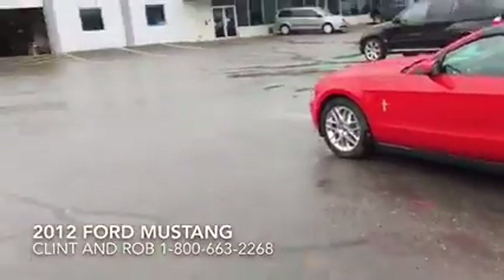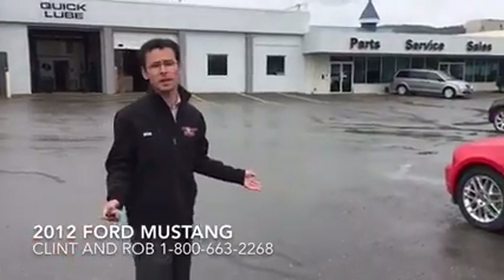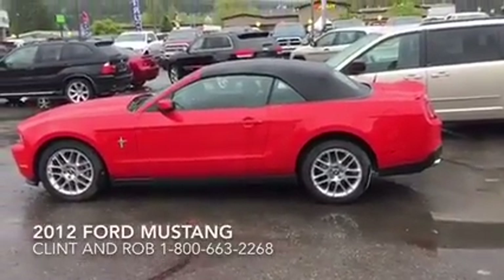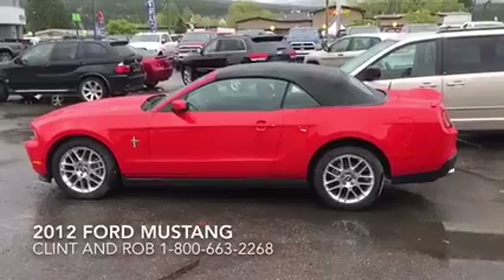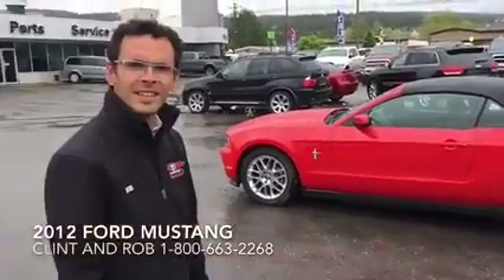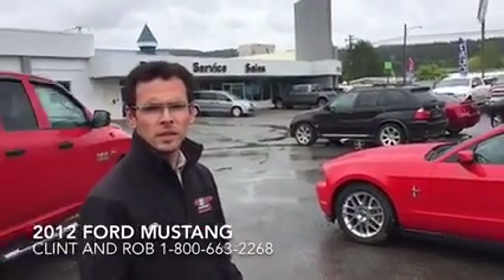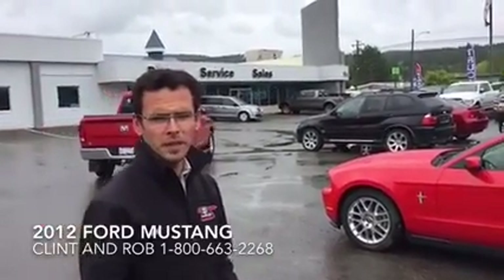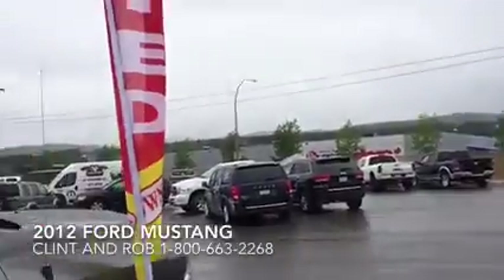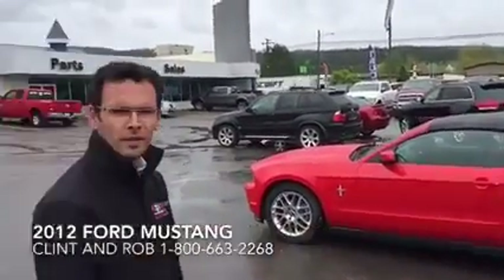Maybe not the most convertible-friendly weather today, but lots of convertible weather is coming — because we are the sunniest place in BC, just not right now. Come and get it! This is a great example of a Mustang — super nice shape, and the convertible is going to be so much fun. Come and talk to Clint and Rob; we're at Cranbrook Dodge, right behind us here.